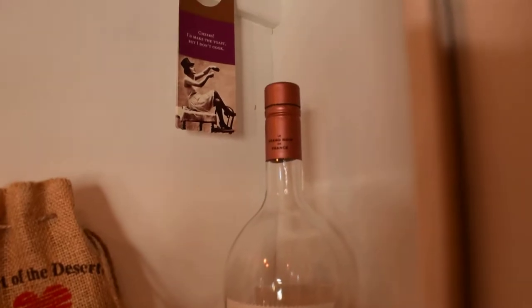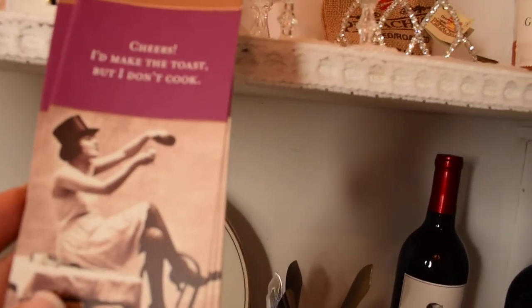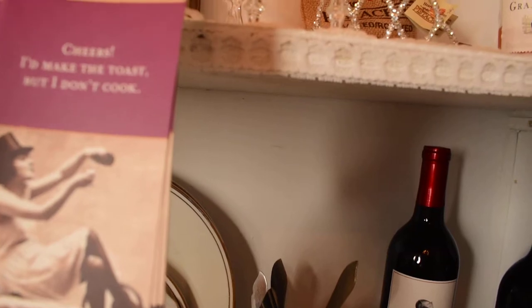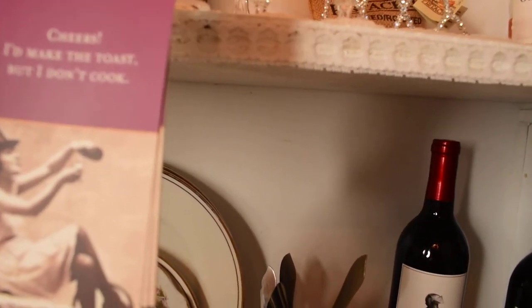Up here, this is very sweet. It's a door hanger, and the girl says: "Cheers. I'd make the toast but I don't cook." I thought that was really cute.